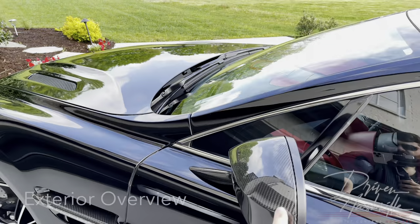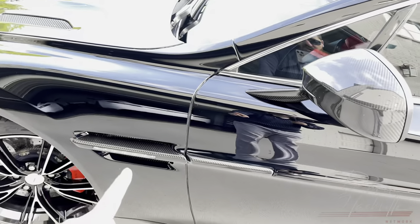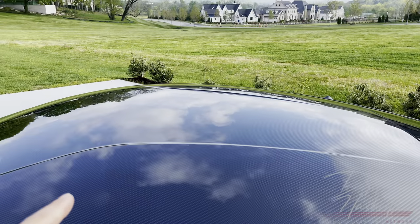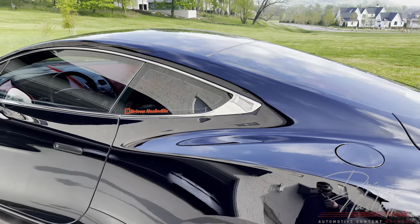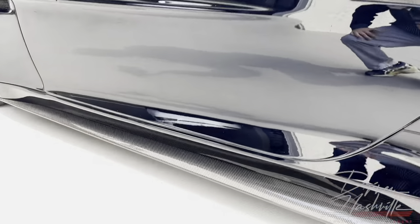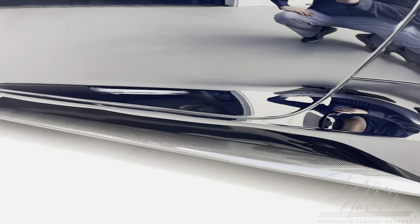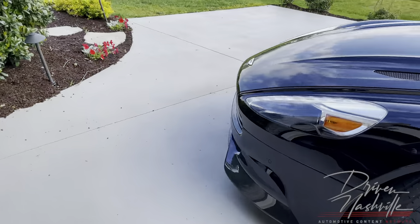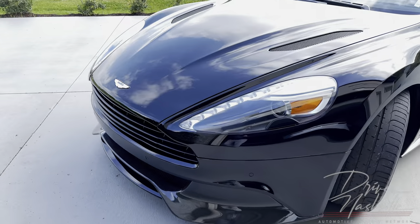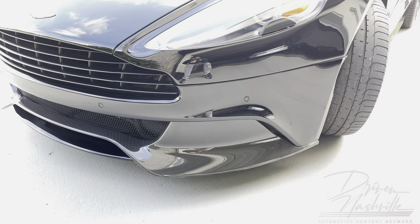This has every carbon fiber option they made. You have the carbon fiber mirrors, the carbon fiber side skirts, and the carbon fiber roof — the entire roof is carbon fiber. It's a little challenging to see on the black; if you get a lighter color like white, it's not the worst idea. The whole bottom of the car is also carbon fiber, but keep in mind, that comes stock. So the whole Vanquish is essentially a carbon fiber car.